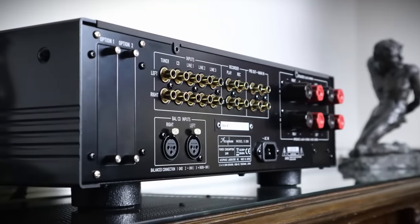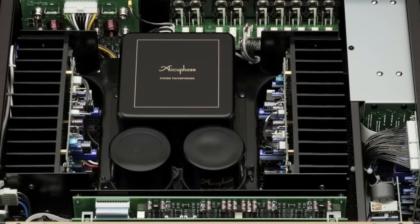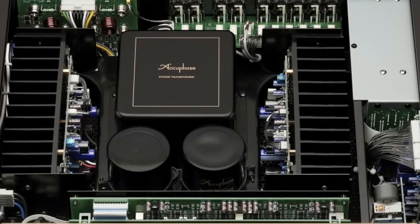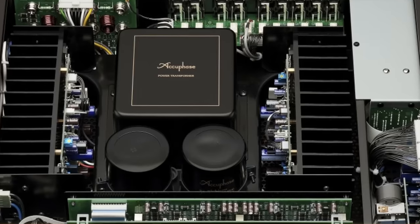Accuphase is short for Accurate Phase — it's a philosophy that informs everything they do, from the low-feedback circuitry to a sophisticated volume control and the general design architecture. Accurate Phase is exactly what you get. The E280 times beautifully, throwing out images that are wide and deep with performers securely located. There's excellent resolution and refinement throughout the midrange and treble as well, but for a 90-watt-per-channel amplifier into 8 ohms, the bass is a little bit woolly.